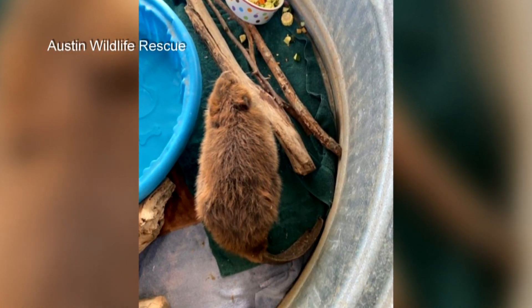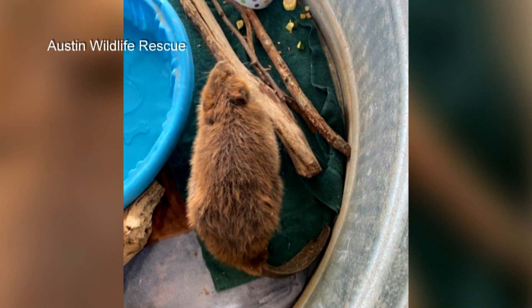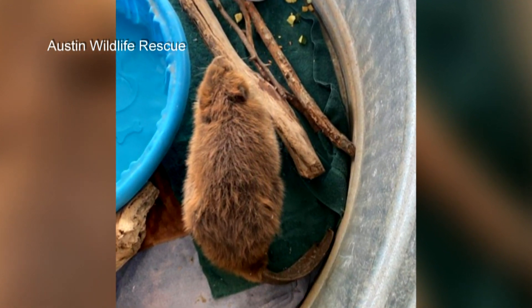When he came in, he was thin, he was emaciated, dehydrated. We didn't really know why he was there, how he got there, how long he'd been away from either a water source or a family group.